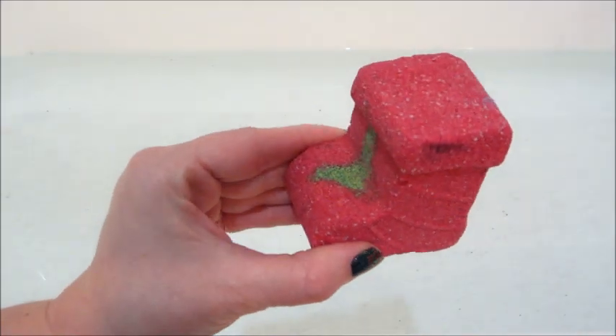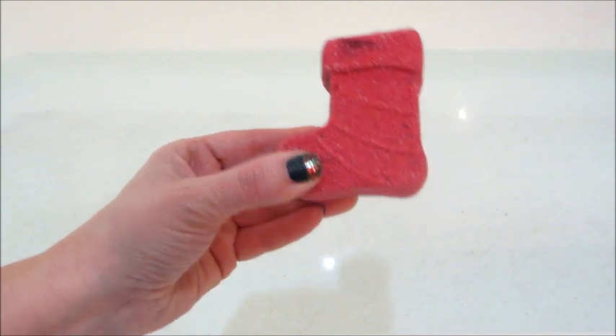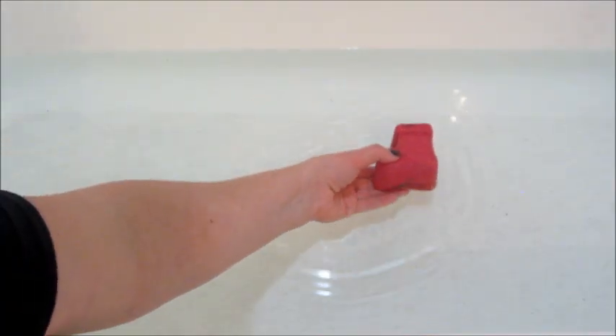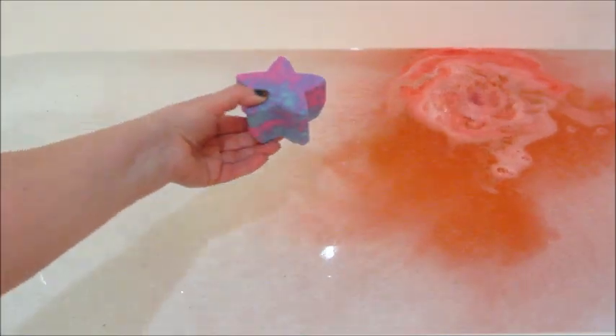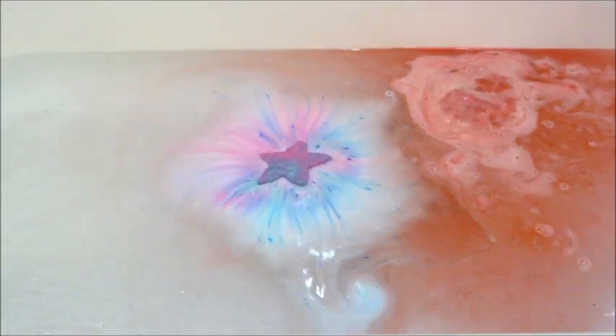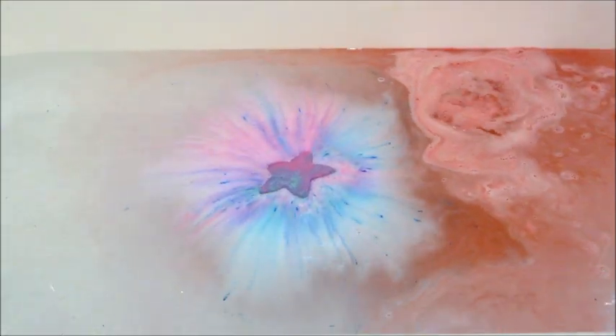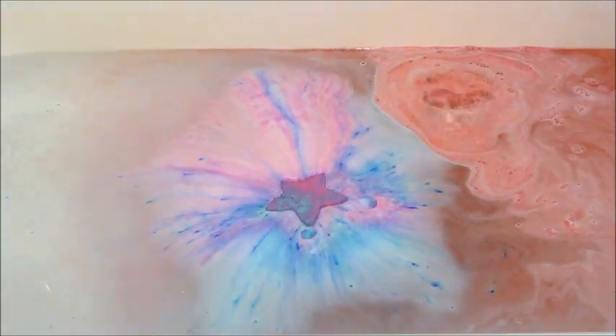Hi guys, welcome back to my channel! Today I have two ring reveals from Fragrant Jewels. The first one is from Holiday Magic — that's a bath bomb that came out last year, and I already have a demo of that one individually on my channel. Then this is one of their mystery or surprise bath bombs. As of recent they're all star-shaped, sometimes the colors and scents vary, and there's a mystery ring from a random collection inside.